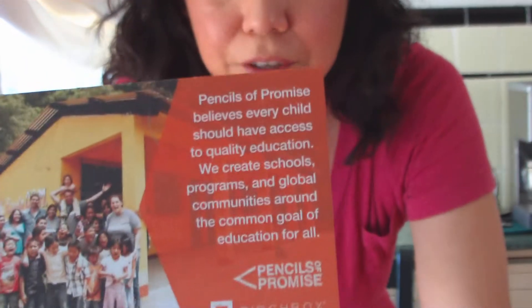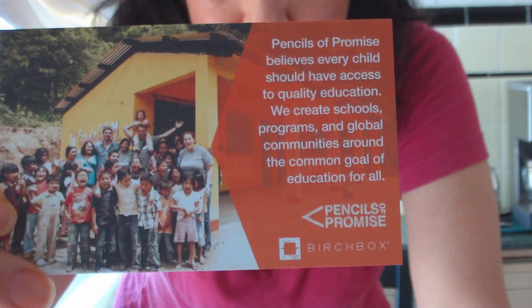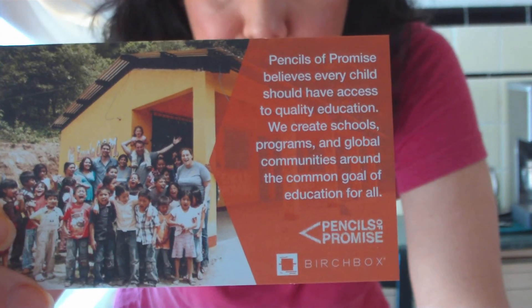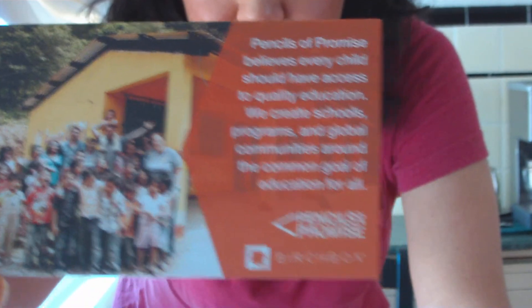They've also got information about Pencils of Promise. They believe every child should have access to quality education, and they're trying to raise at least $25,000. All month they're donating 15% of proceeds from full-size orders from the Birchbox Shop to Pencils of Promise, with the goal of building a school in Central America. You can go to pencilsofpromise.org/donate for more information. I completely like this — I believe education is priceless. I'm grateful to my parents for sending me to good schools and grateful to grow up in a country that allows access to good education.